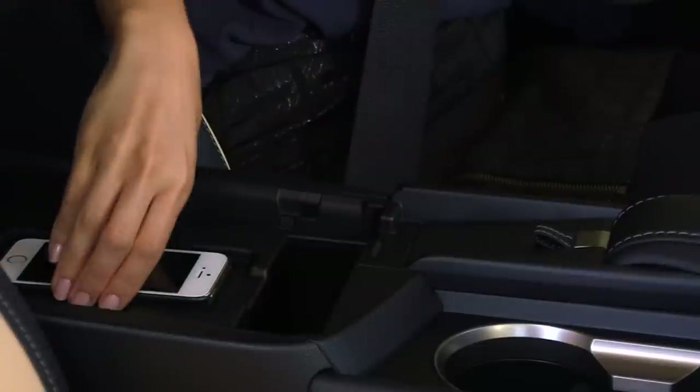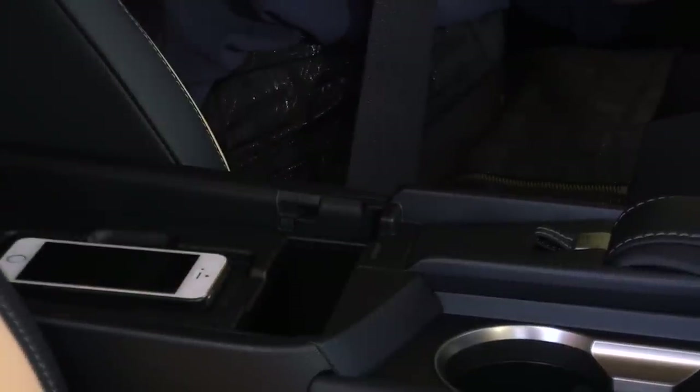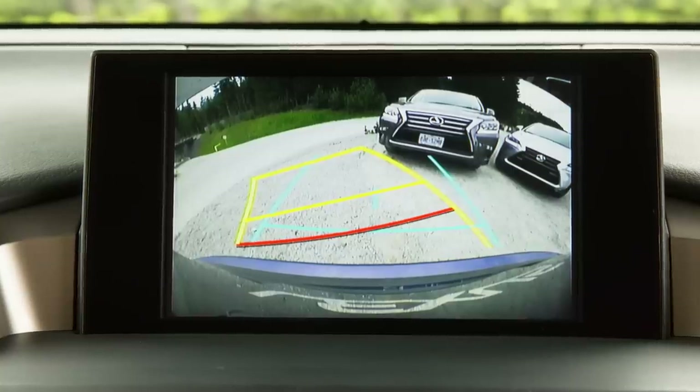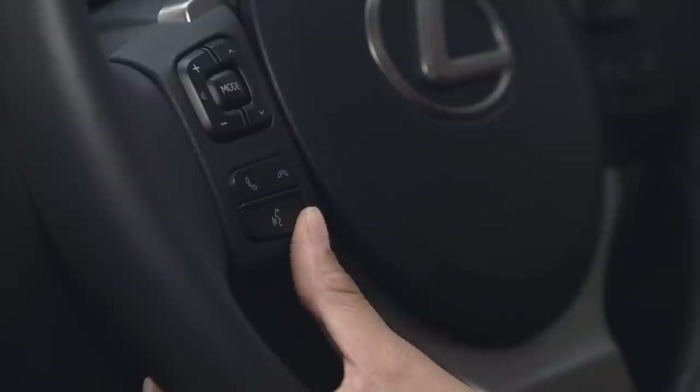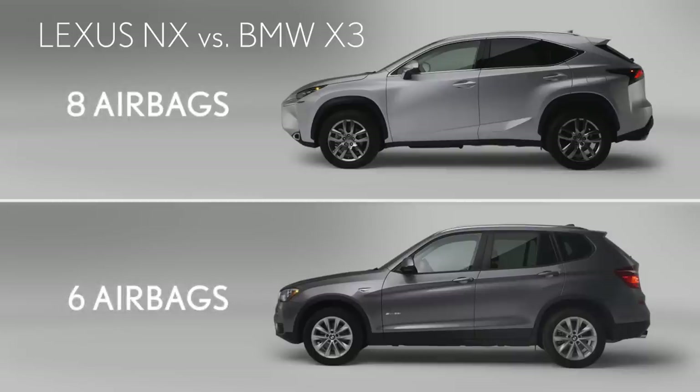Along the same lines of convenience, this isn't just a storage tray — this is an available Qi wireless charger. Just put your compatible device on the tray and it will charge. No cables needed. The backup camera and voice command technology are standard on the NX and extra cost on the X3. The NX comes with a standard eight airbags, compared to six on the X3. That could potentially make a difference to a buyer.